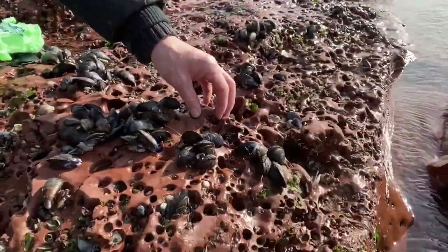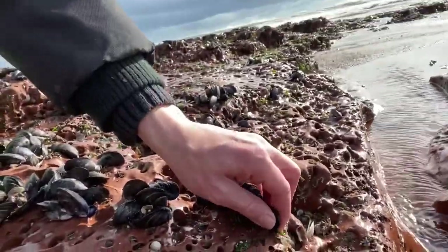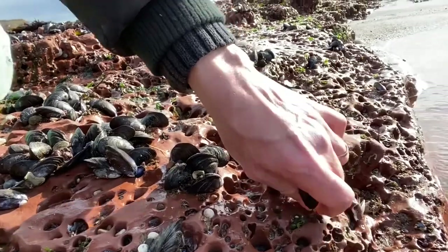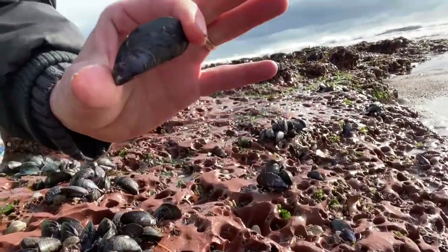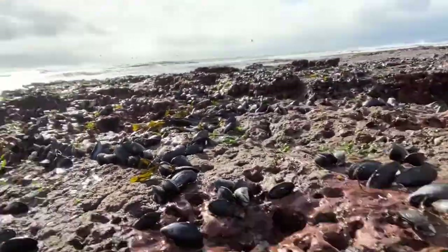Just down here are some decent-sized mussels. They're not massive by any stretch, but they're definitely good enough size for the pot. We're going to harvest quite a few of these. As you can see, we can fill a good couple of bags here and we're not going to do any damage at all to the ecology or the ecosystem — there are so many. We're also not going to take any small ones; we're going to leave them behind to do their thing.